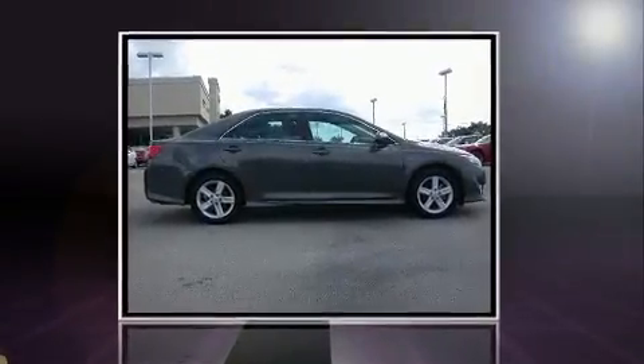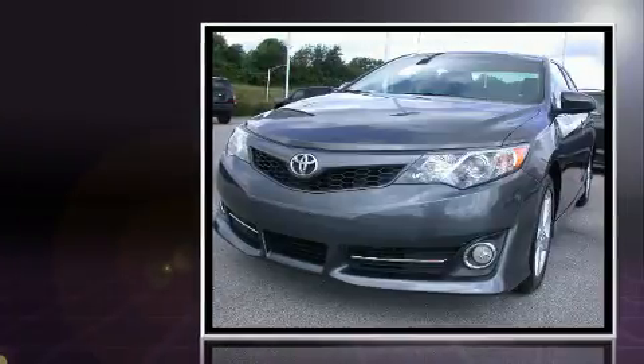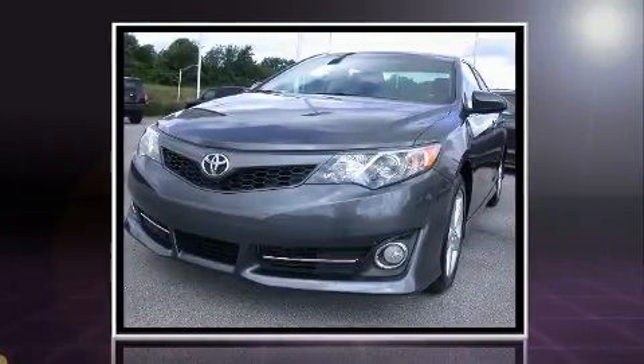Here's a great deal on a 2013 Toyota Camry. It features a front-wheel drive platform, an automatic transmission, and a 2.5-liter four-cylinder engine.